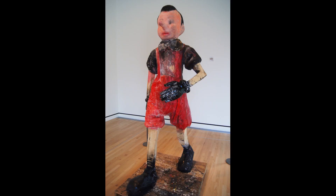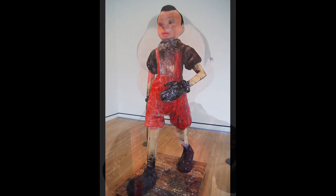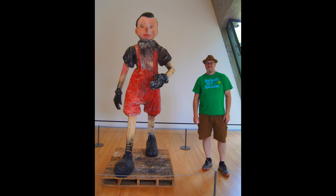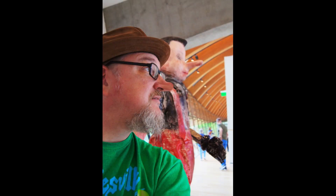One of my favorite sculptures at the Crystal Bridges Museum of Art is the Pinocchio sculpture by artist Jim Dine. Jim Dine is a favorite artist of mine — he's a contemporary artist, and they also have his tool gate that he did. But I like the Pinocchio. I think... wait a minute... I think my nose is beginning to grow.